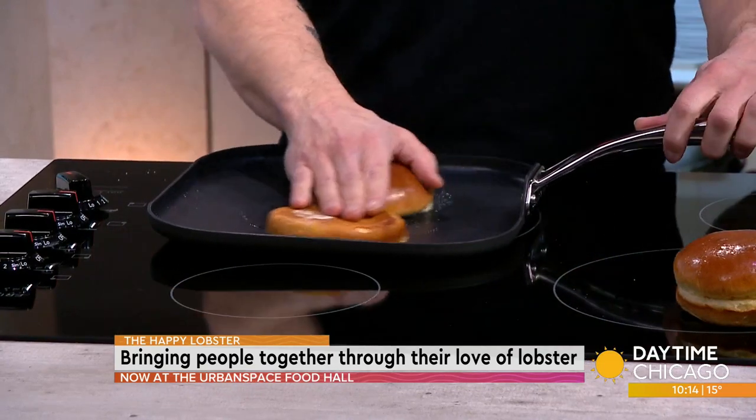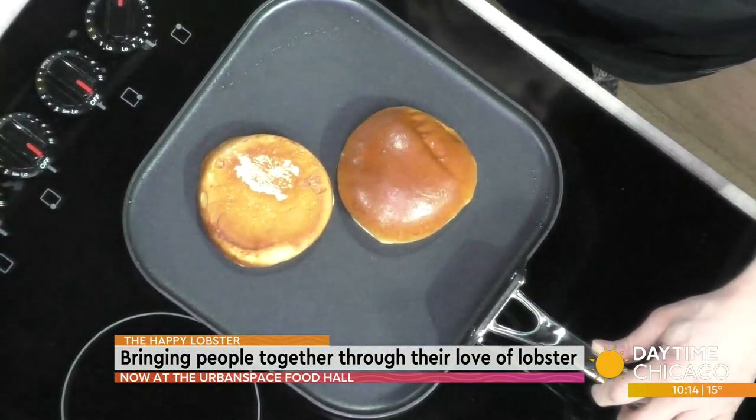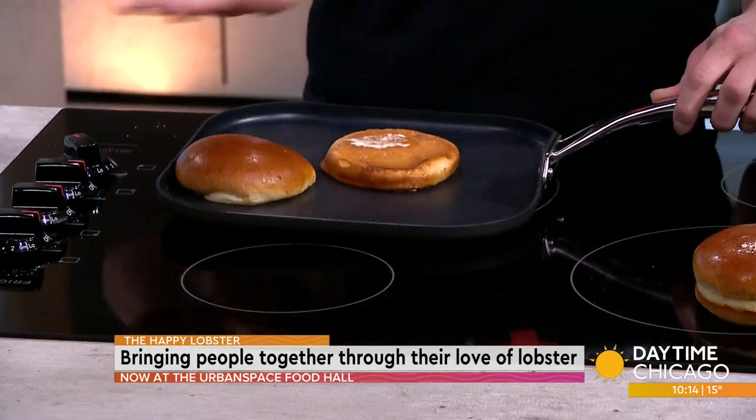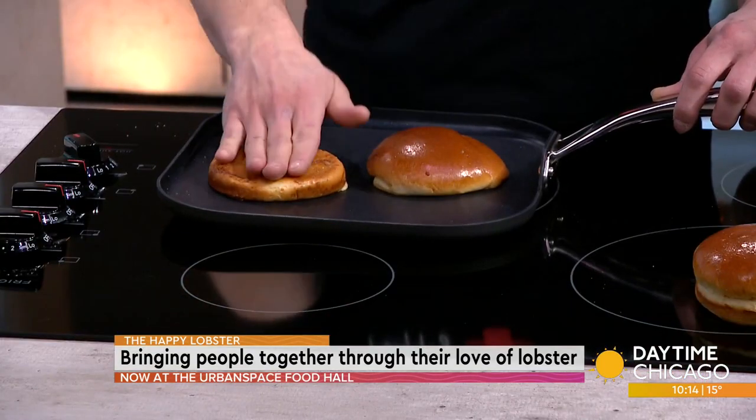Are those just regular buns or are they brioche buns? They're brioche and they're fresh baked. A little secret to making a great sandwich is fresh baked bread will turn any sandwich into a home run — but at the same time, it'll ruin it if it's bad. I'm also doing kind of a wax on, wax off motion here on the pan. That allows you to spread the butter out across the inside of the bun so it gets a nice brown toast all the way across. Then you get that buttery crunch every bite of the sandwich.